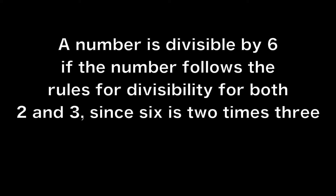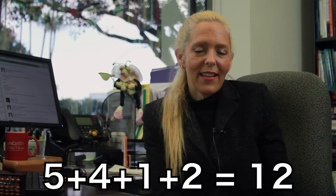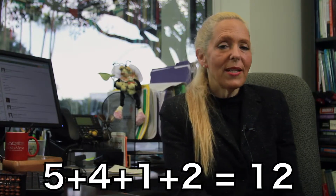A number is divisible by 6 if the number follows the rules for divisibility for both 2 and 3, since 6 is 2 times 3. For example, 5,412 is divisible by 2 because it ends in 2, and 5,412 is divisible by 3 because the sum of the digits is 12 and 3 divides into 12 evenly. So 5,412 is divisible by 6.